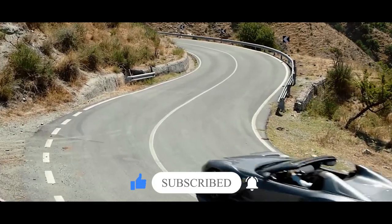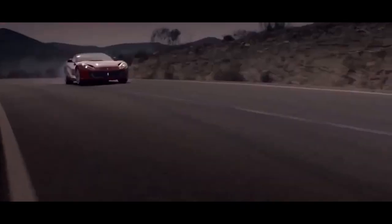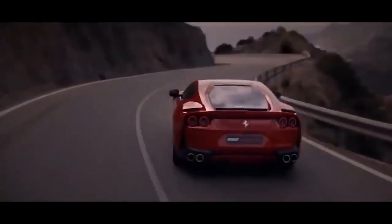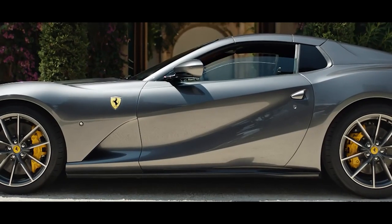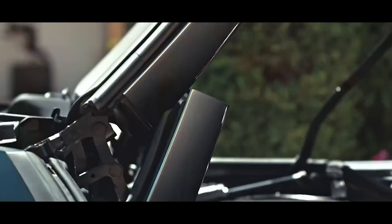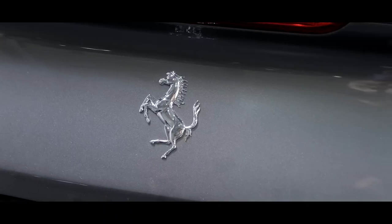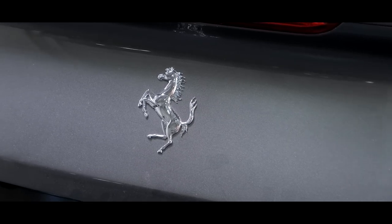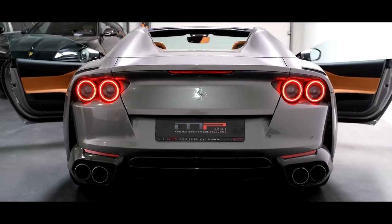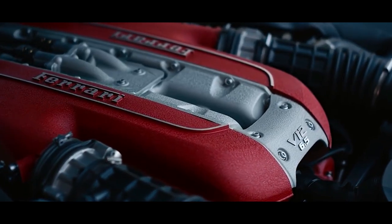In the words of Ferrari, the 812 GTS, which marks the return of the 1969 Daytona V12 Spyder, is the most powerful production convertible on the market. It is the convertible version of the 812 Superfast, which received a widely enthusiastic reception as many people prospected that it would be one of the last, if not the very last, road cars to be powered with a pure V12 engine.